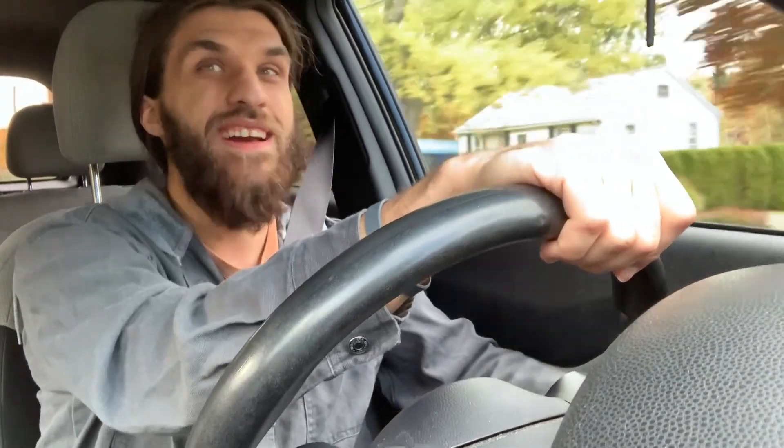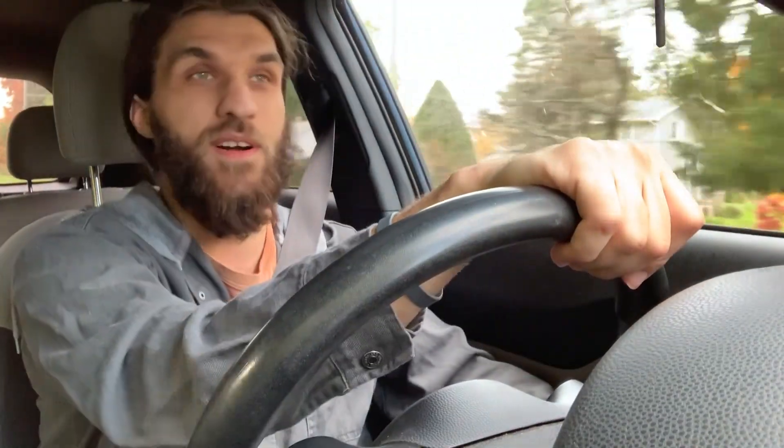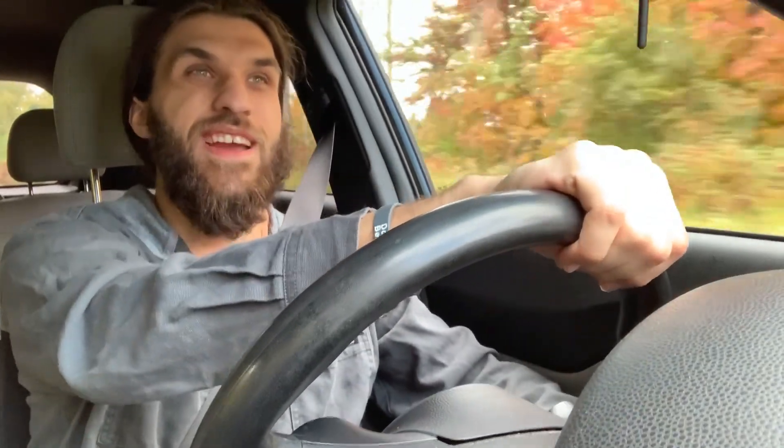I'm still getting it done. I just gotta thank you guys a million for all the support and everything — you guys are awesome. Thank you so much for watching and we'll see you guys in next week's adventure.